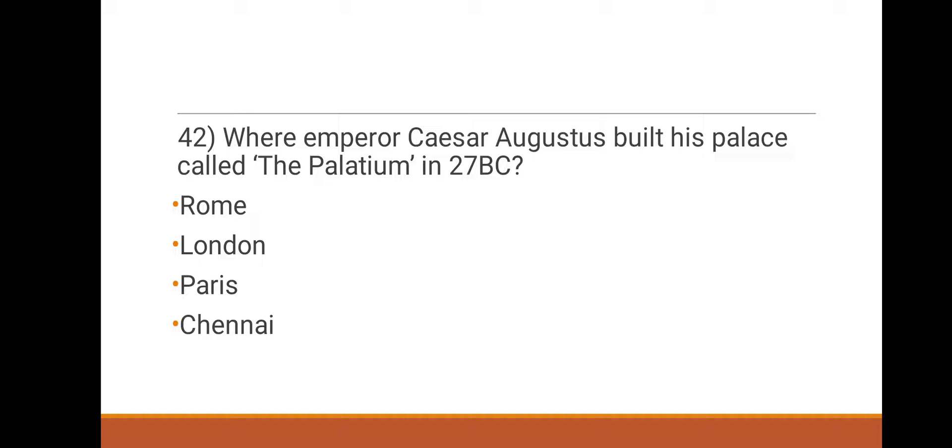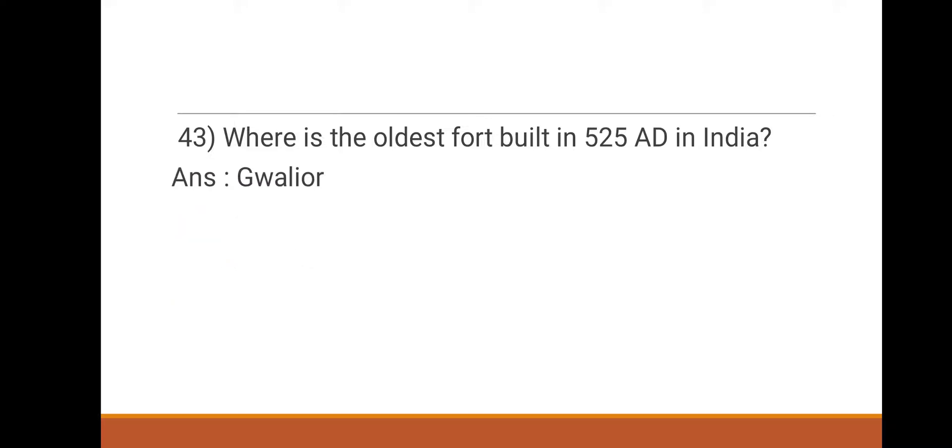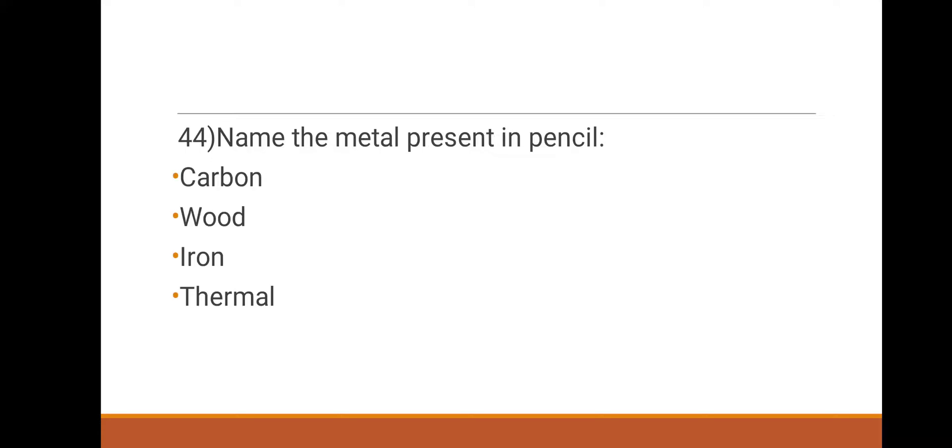Next, where did Emperor Caesar Augustus build his palace called the Palladium in 27 BC? Options: Rome, London, Paris, Chennai. The answer is Rome. Next, where is the Aldous Ford building from 525 AD in India? Options: Kolkata, Mumbai, Jaisalmer, Gwalior. The right answer is Gwalior.